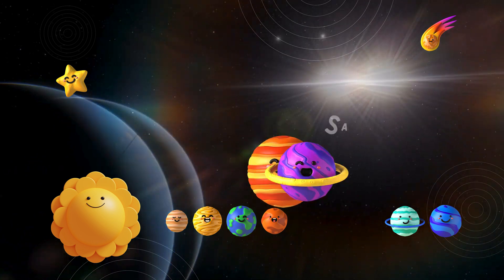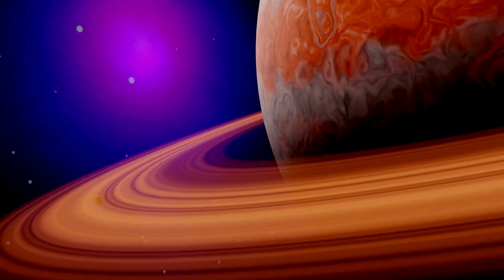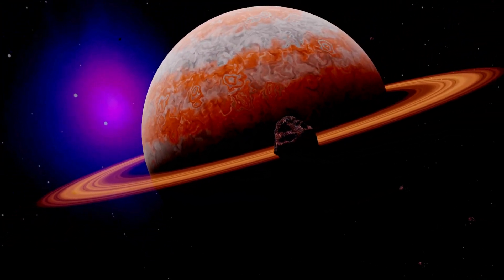Moving on to the breathtaking Saturn! Known for its stunning ring system, Saturn is a gas giant that captivates us with its beauty! Imagine floating among those majestic rings!